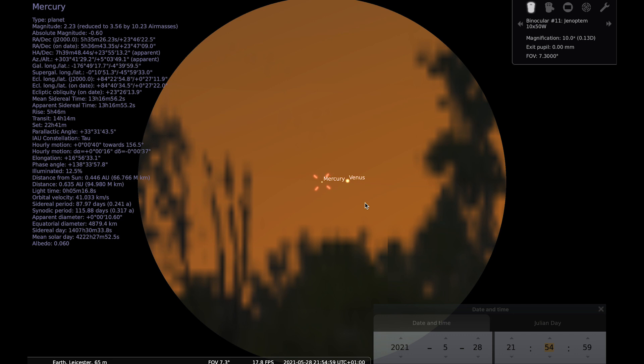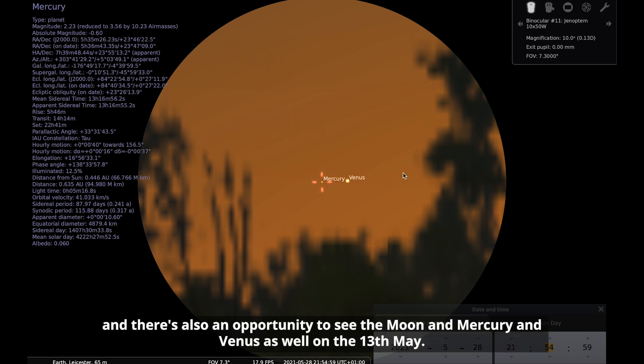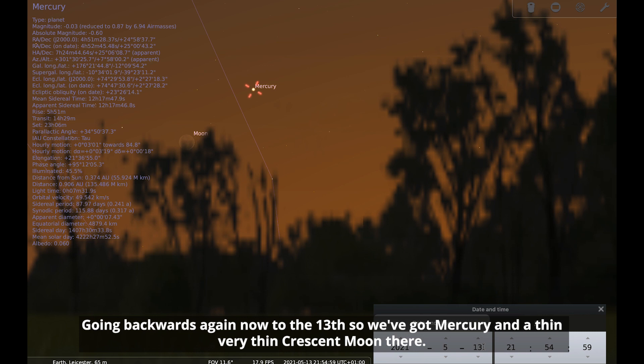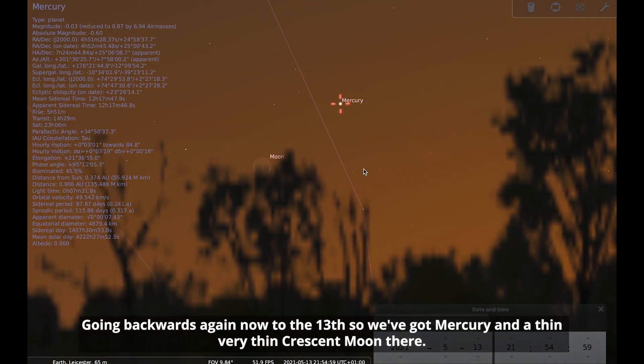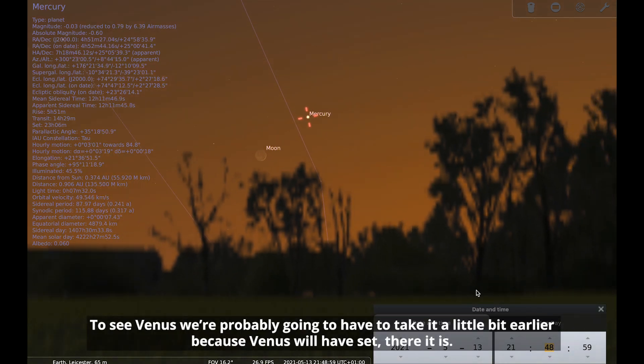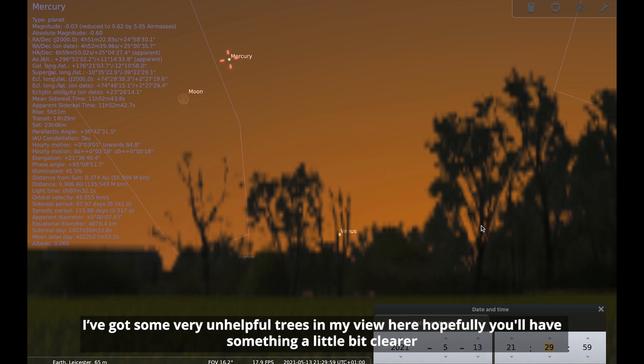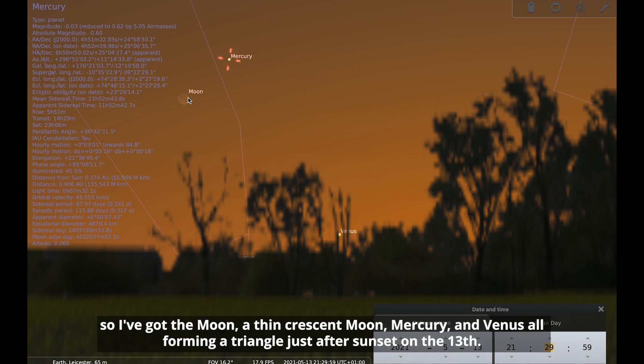There's also an opportunity to see the moon, Mercury, and Venus on the 13th. Going back to the 13th, we've got Mercury and a very thin crescent moon. To see Venus we need to go a little bit earlier. There are some unhelpful trees in the view here, but hopefully you'll have something a little bit clearer. So we've got the moon, a thin crescent moon, Mercury, and Venus all forming a triangle just after sunset on the 13th.